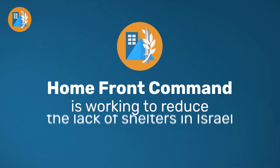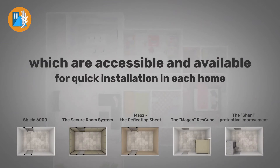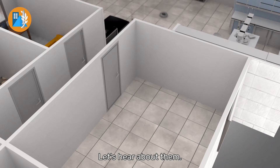Homefront Command is working to reduce the lack of shelters in Israel. There are now new protective solutions which are accessible and available for quick installation in each home. The solutions will save lives in the next confrontation. Let's hear about them.